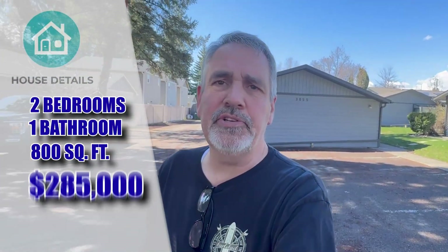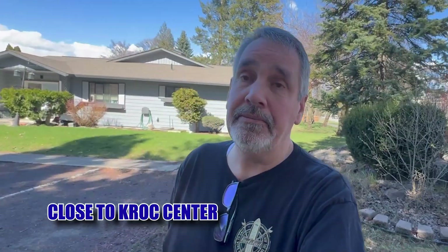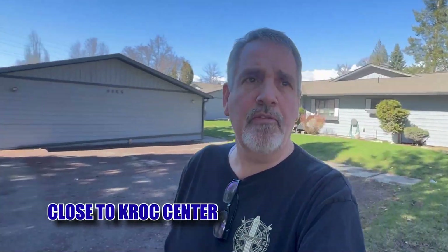We've got a little two-bed, one-bath, just over 800-square-foot condo here, priced at $285,000. It sits close to a lot of amenities here in Coeur d'Alene — very close to shopping, restaurants, all that kind of stuff, and close to the Kroc Center. It's a little more affordable and in a great little area.